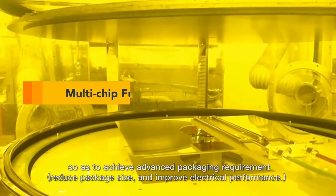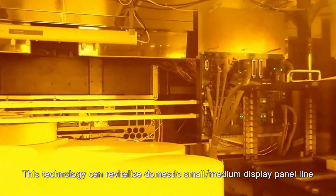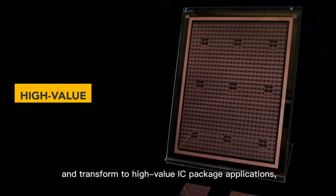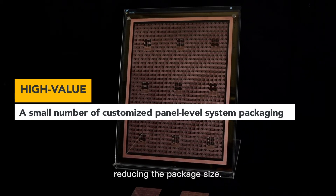This technology reduces package size and improves electrical performance. It can revitalize domestic small or medium display panel lines and transform them into high-value IC package applications, further reducing the package size.